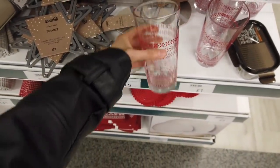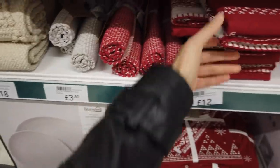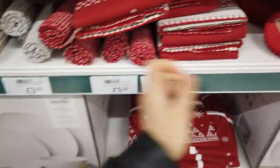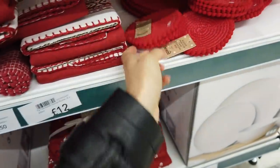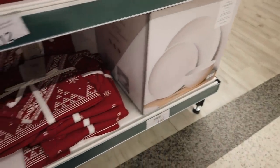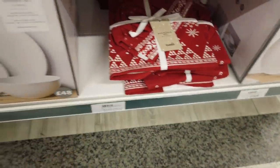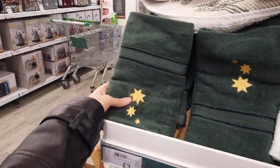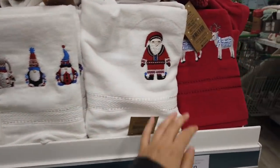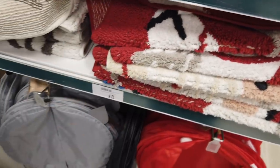They've got these tumblers as well for a pound, and then some red placemats. You've also got table runners, actually — £12. Coasters with pom-poms and matching placemats for £3. £48 for this set here. And then a kids bundle — apron and chef hat. Some lovely hand towels here; I love the green on this. £3. Ones with reindeers on, and bath mats for £8.